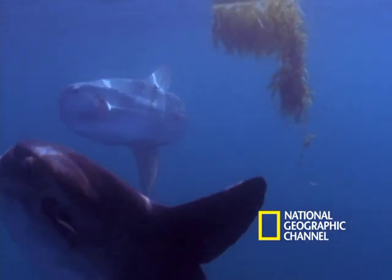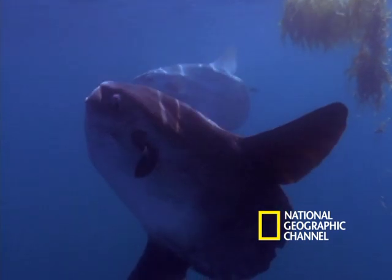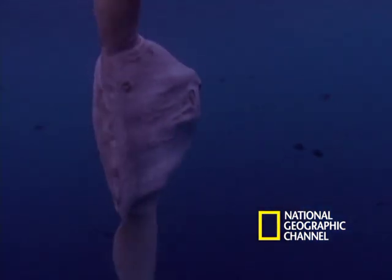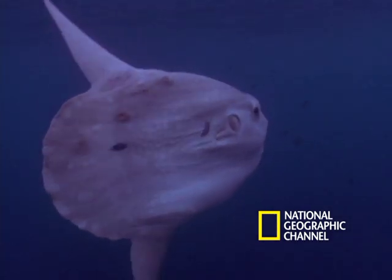Let's say you're playing a party game, Ocean Trivia, and someone asks: what is the world's largest bony fish? The answer is this fish right here, the mola mola, or giant sunfish.